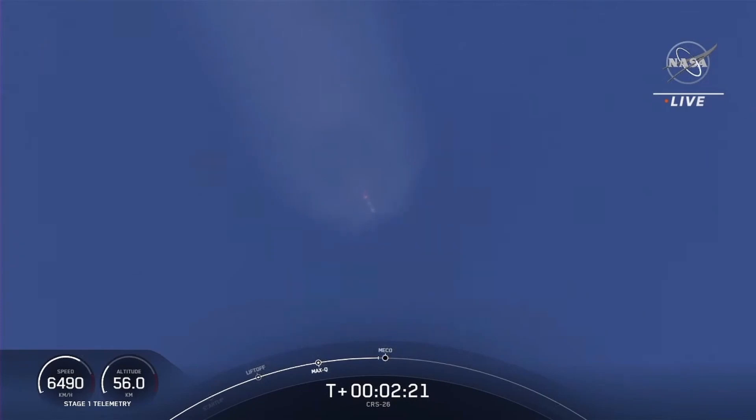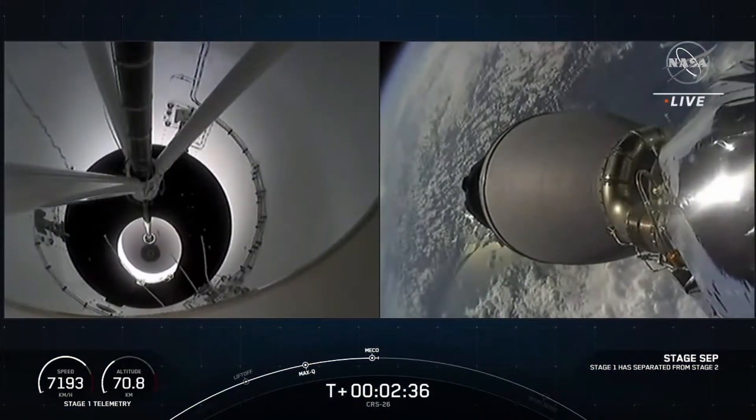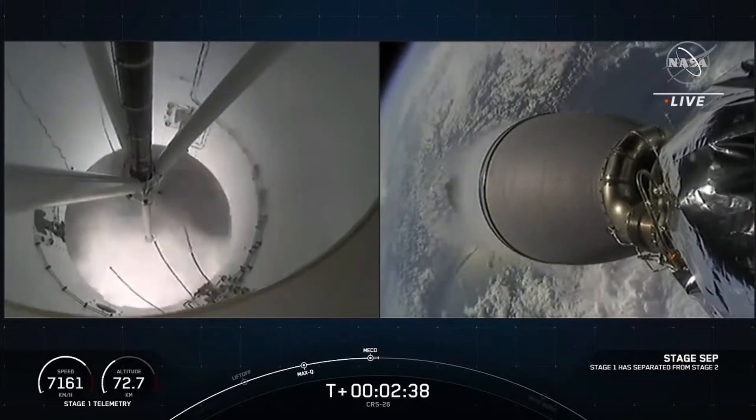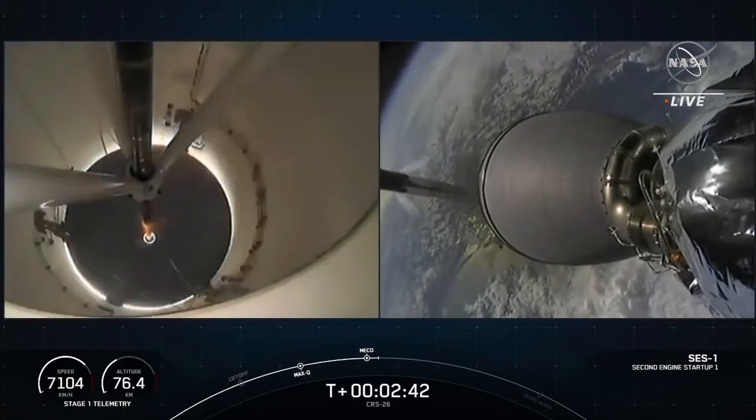That whole sequence takes about 30 seconds, and we are coming up on those events in a few seconds. And MECO, stage separation confirmed. Stage one boost-back startup. Stage two ignition.